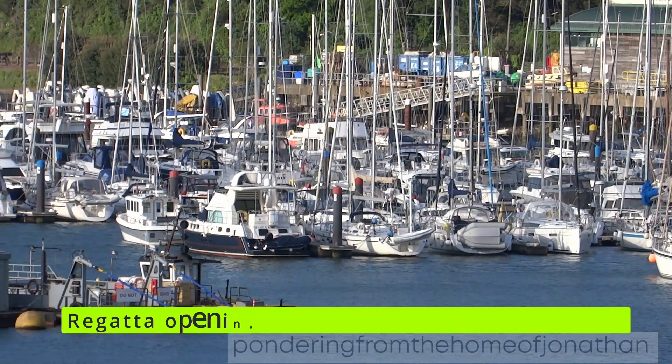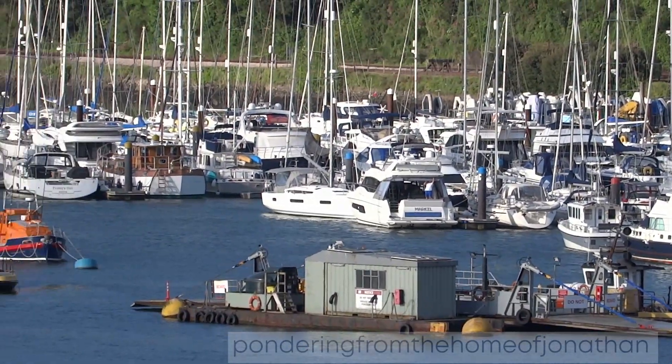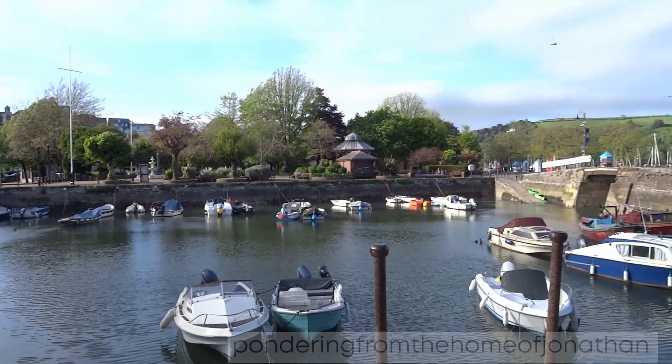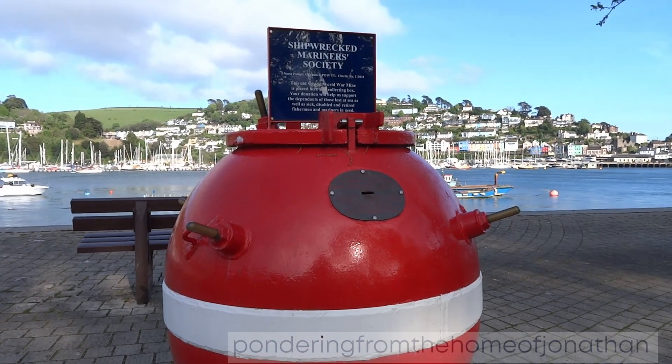On the 28th of August 2024 will be the 179th Port of Dartmouth Royal Regatta. Dartmouth boat float offers storage for boats, with some parts dating back to 1585. The Shipwrecked Marine Society collects donations in its World War II mine.